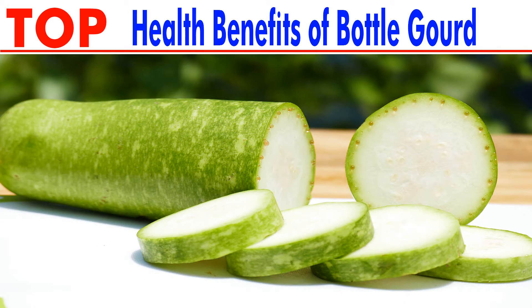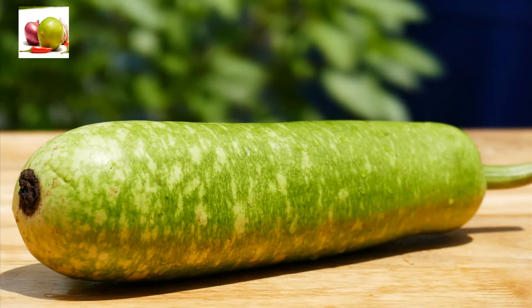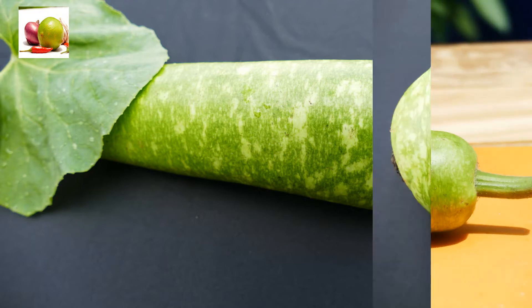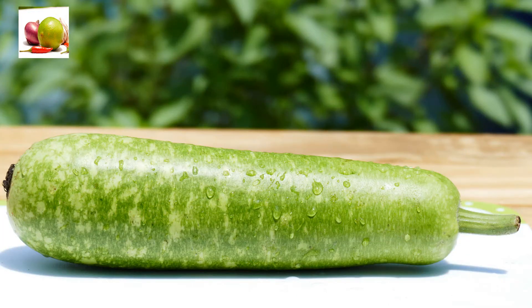Health benefits of bottle gourd. Bottle gourd, also known as calabash squash, long melon, or white-flowered gourd, is one of the most important and widely cultivated popular vegetables. The vegetable is generally eaten when it is young, or left to mature and dry so that it can be used as a bottle or pipe. As the name suggests, bottle gourd is an easily digestible vegetable prescribed for elderly and ill people.